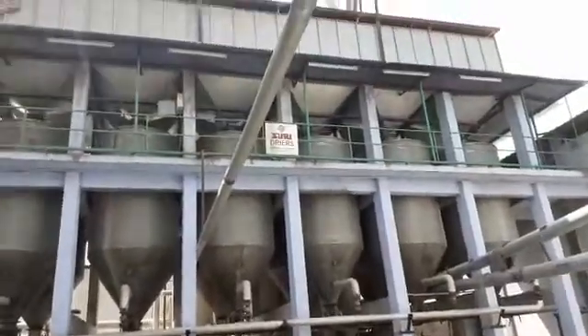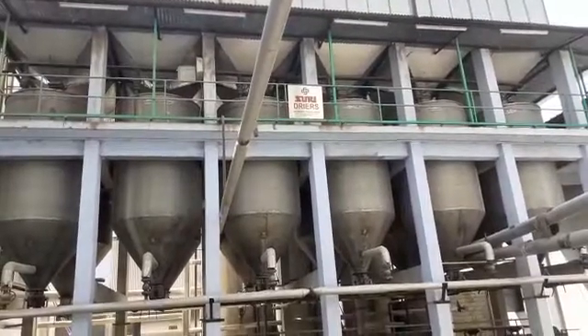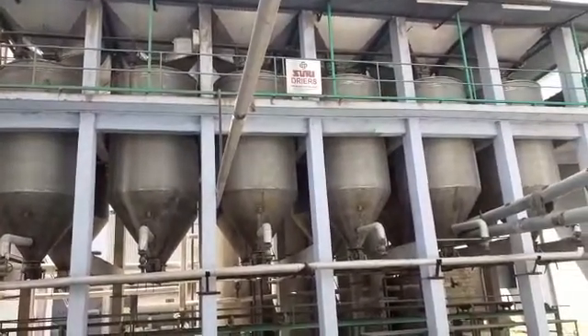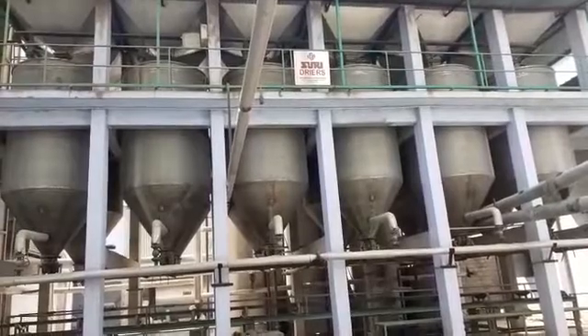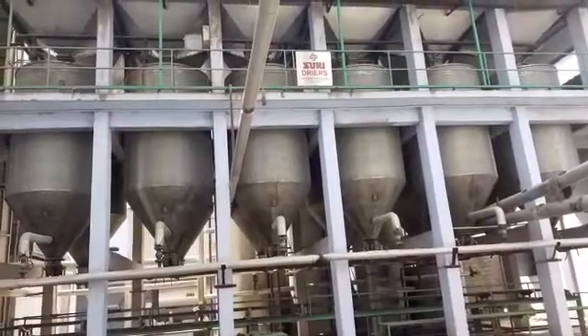You can also see the Suri dryers we have supplied. This is 60 tons capacity per batch — 5 tons of each silo tank times 12, that is 60 tons for 5 tons per hour milling from Brand Suri Engineers.